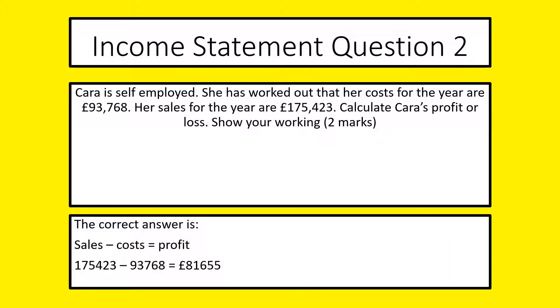The first thing we're looking for is sales minus costs — gross profit. They're written the wrong way around, but we need to look at sales, which are 175,423, and then we take away 93,768. You'll get one mark for getting that. The profit equals 81,655. You will get one mark for getting that.